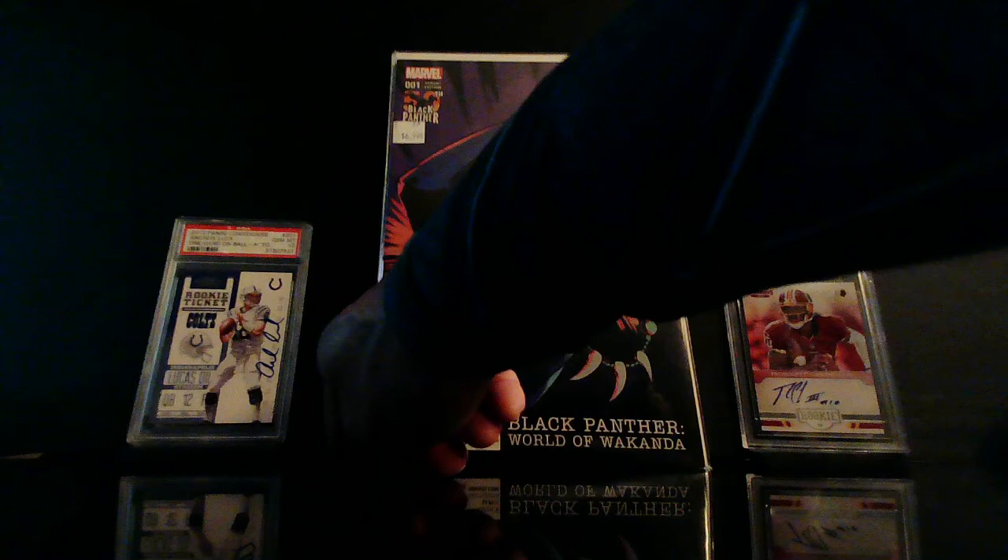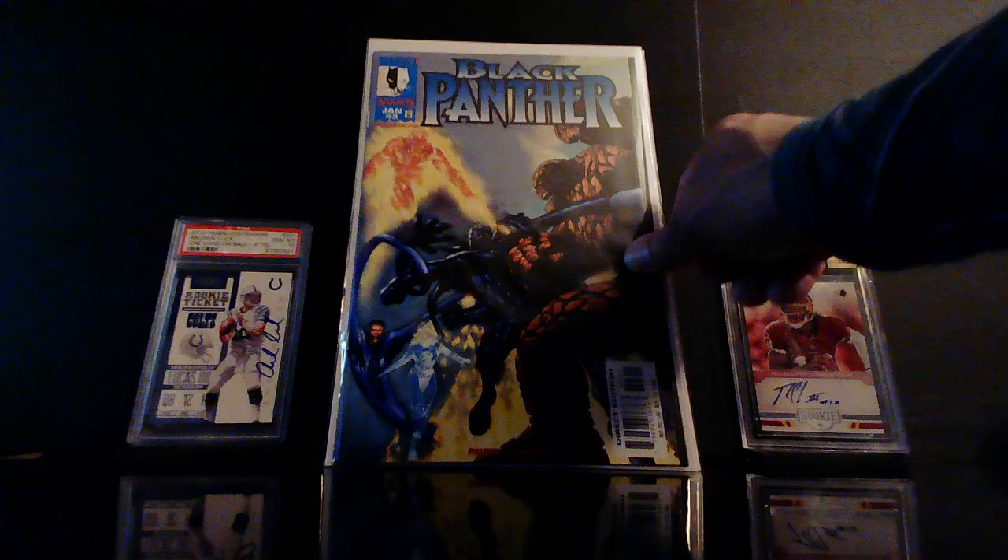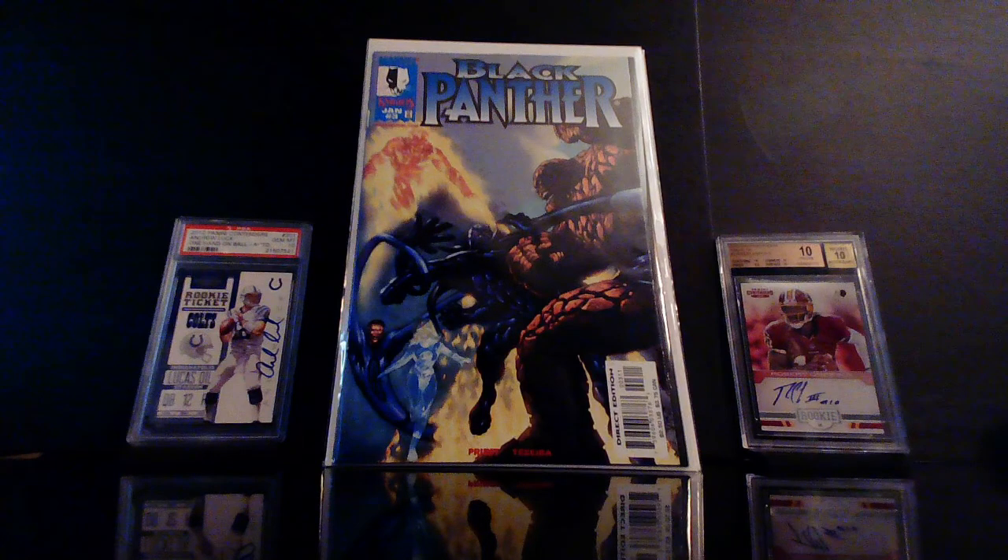This is why I was digging in the Black Panther long box — I was looking for this. This is Black Panther number three from 1999 — the first appearance of Achebe Texeira. This is Wakanda's version of the Joker. Apparently this guy goes insane and he's Africa's version of the Joker. I found two copies and there's some speculation that he may show up.